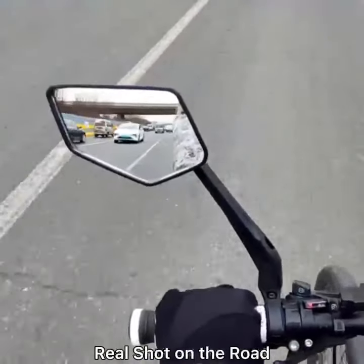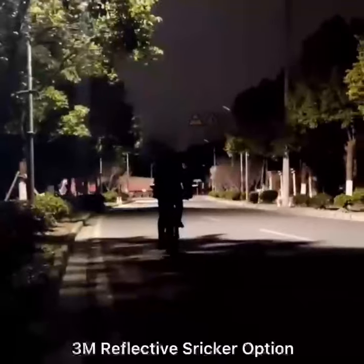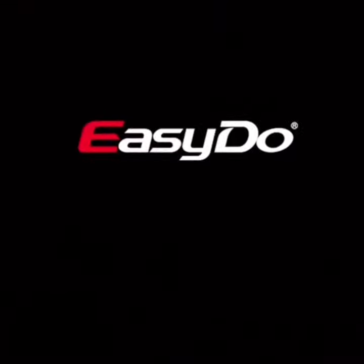Check out a real shoot on the road — pretty nice, it looks really great. 3M Reflective Sticker provides safe riding at night. Easy to do.